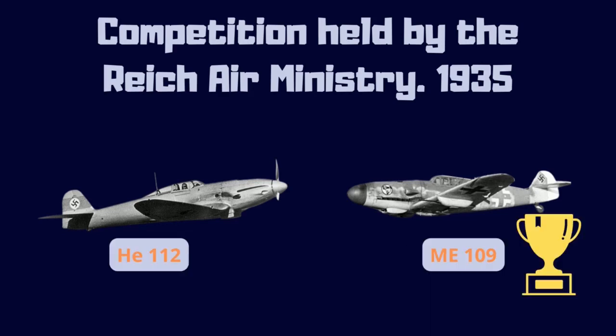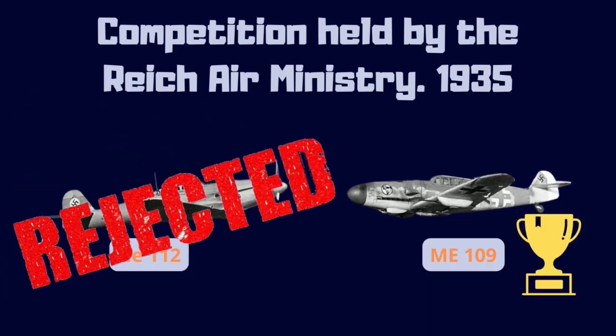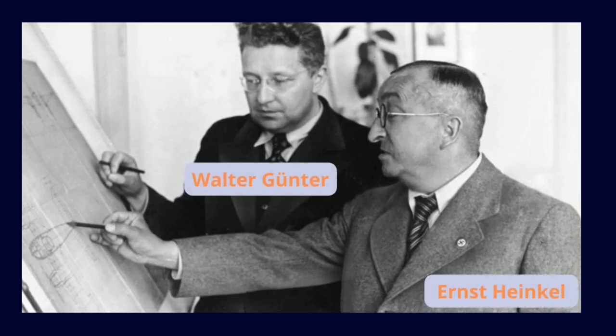It is 1935. The Heinkel He 112 was overtaken by the Messerschmitt Me 109 in the competition held by the Reich Air Ministry for the new standard fighter plane of the German Air Force.